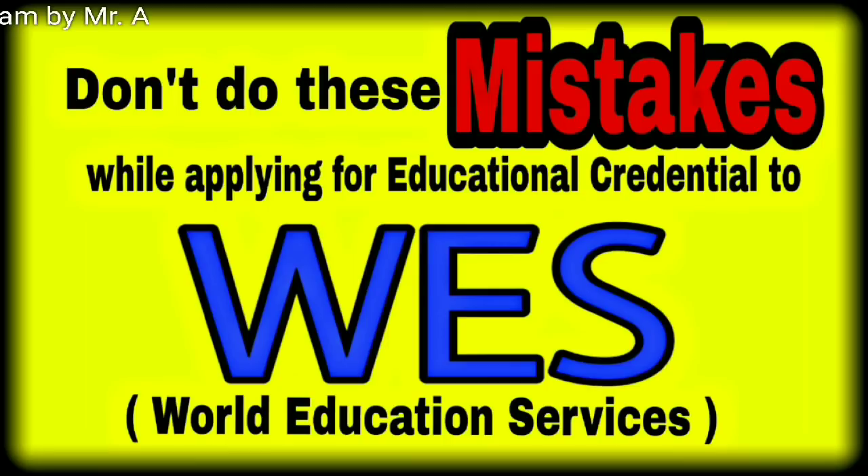The process itself for applying is quite simple, but many of you might get rejection if you do silly mistakes in your application. In this video, I am going to cover all those mistakes so you will not end up getting rejection from World Education Services.